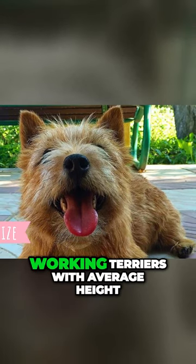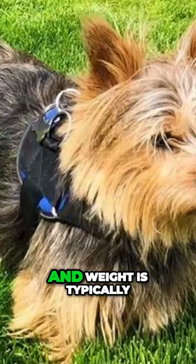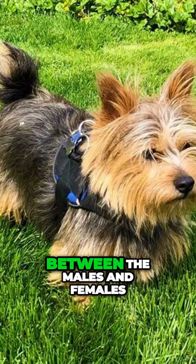This is one of the smallest working terriers, with average height between 9 to 10 inches, which is 24 to 26 centimeters, and weight typically between 11 to 12 pounds, which is 5 to 6 kilograms. There are no extreme size differences between the males and females.